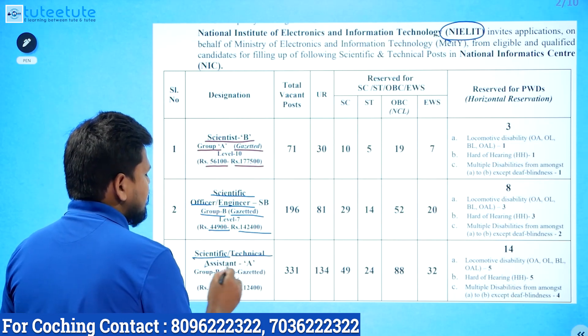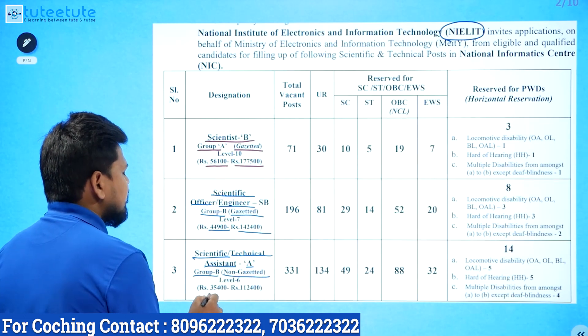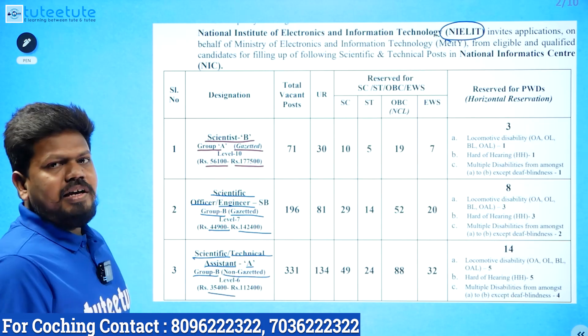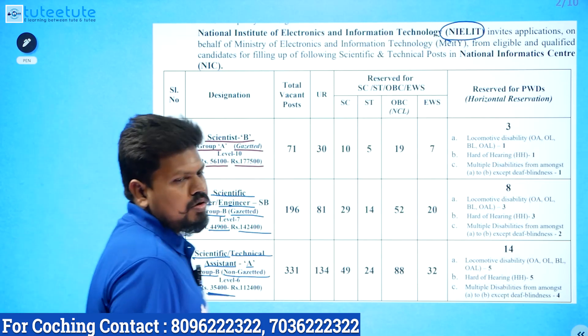The third post is Scientific Assistant or Technical Assistant, Group B Non-Gazetted. Pay Level 6: ₹35,400 to ₹1,12,400. So the basics are already covered.